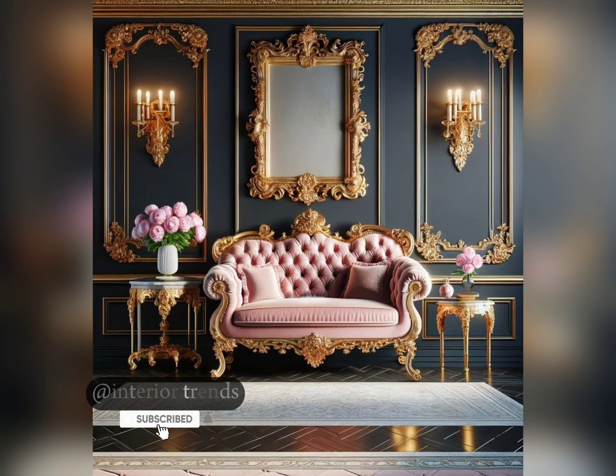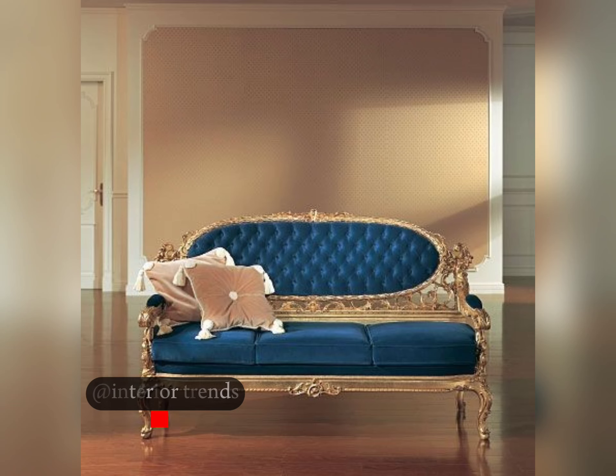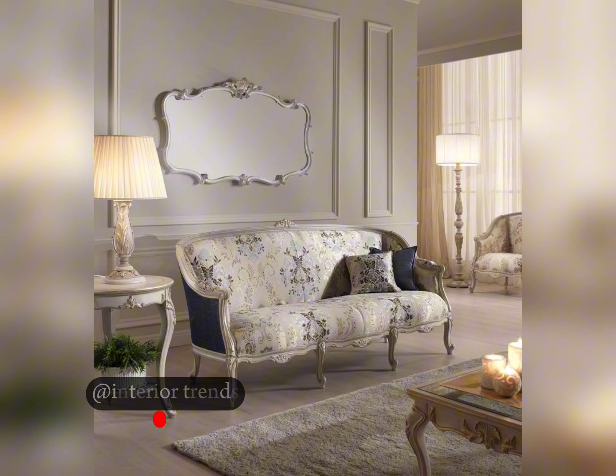Whether you prefer the timeless allure of a Chesterfield or the sleekness of mid-century modern, there's no shortage of inspiration when it comes to designing your living space. Don't forget to like, share, and subscribe for more design tips and ideas. Until next time, happy decorating. Take care. Allah Hafiz.